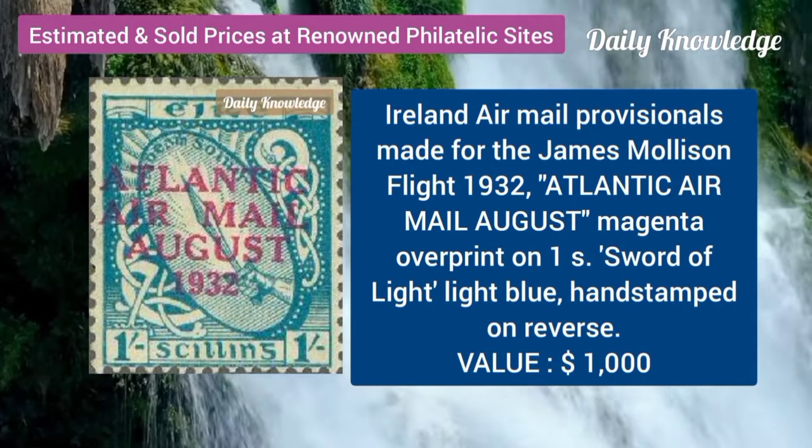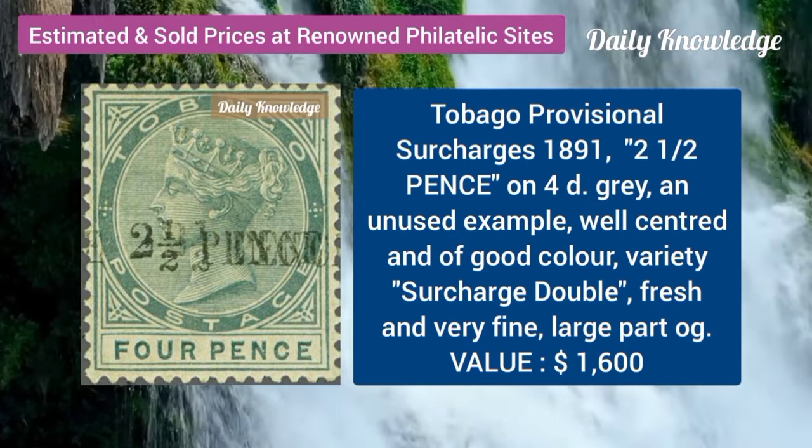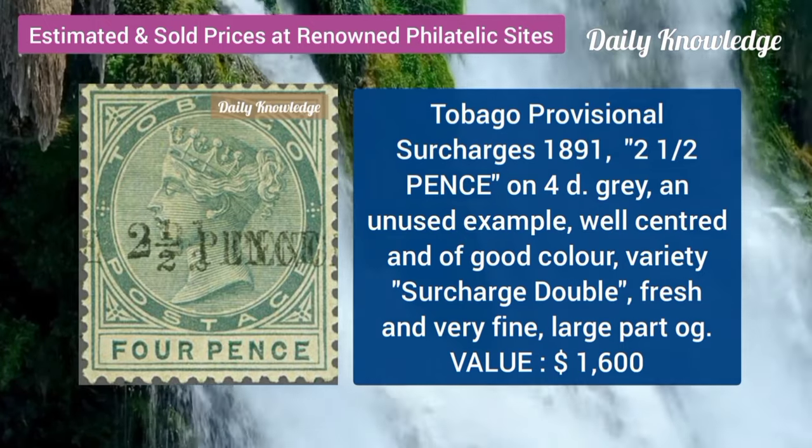Ireland, air mail provisional, made for the James Mollison flight, 1932. Tobago provisional surcharges, 1891, 2 and a half P on 4D.